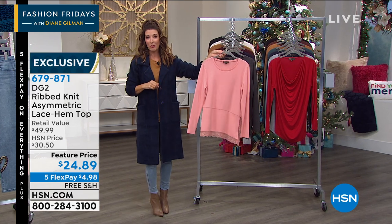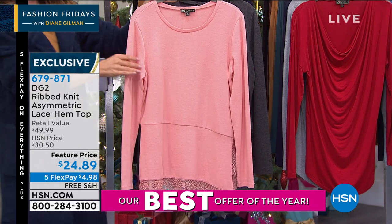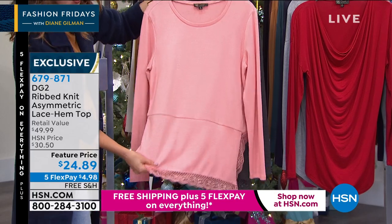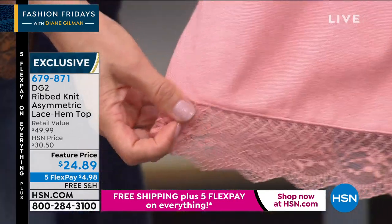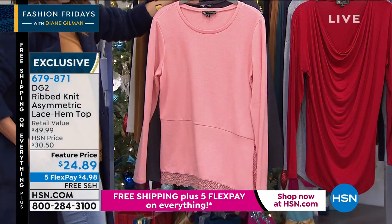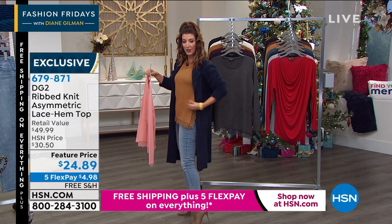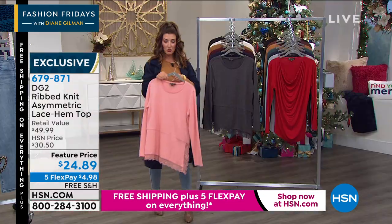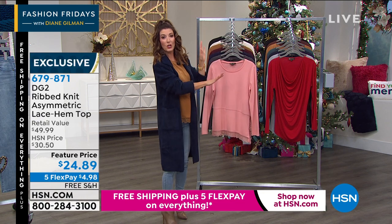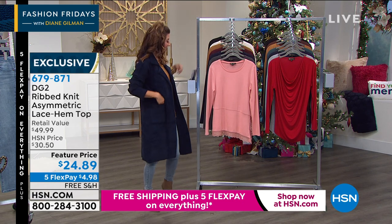I want to talk about some great sale prices because I know our girls love a sale. Lowest price ever on the ribbed knit asymmetric lace hem top. I'm wearing this. It's super cute. It is a lightweight sweater knit and it's now less than $25. Beautiful lace detail, scalloped edging, fun diagonal hem. It's got a nice little slit on the side — you can see how pretty that is. It just floats over your hips, really flattering. We've got great color choices. The flex pay on that is less than $5. Never been at this price with five flex pay and free shipping until now. Happy Friday — that's how we kick off the weekend in style here at HSN.